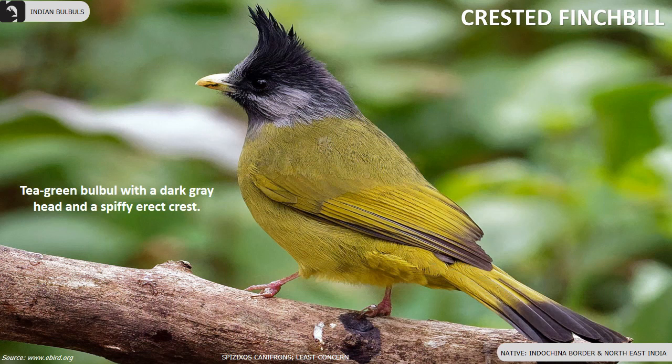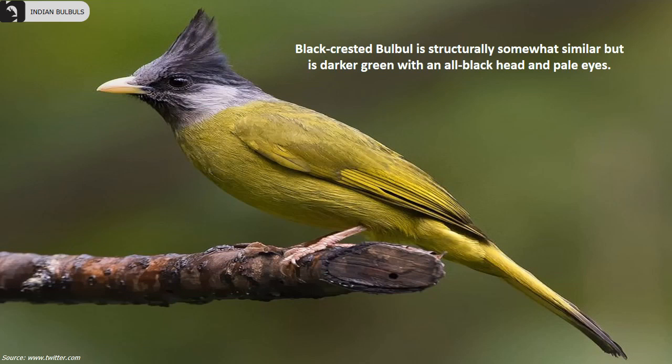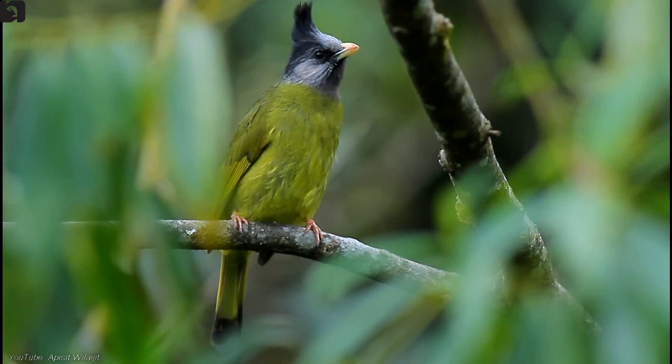Crested Finchbill is a tea-green bulbul with a dark grey head and a spiffy erect crest, found along the Indochina border and northeast India. Black Crested Bulbul is structurally somewhat similar but a darker green with an all-black head and pale eyes.